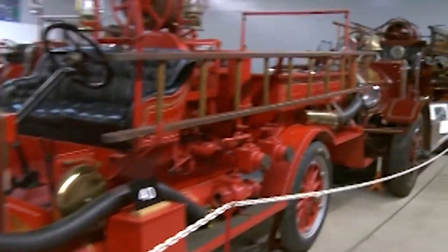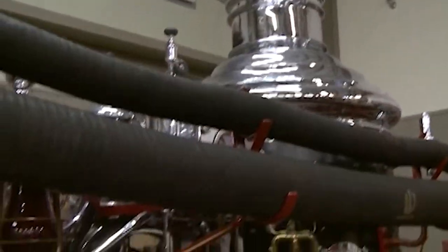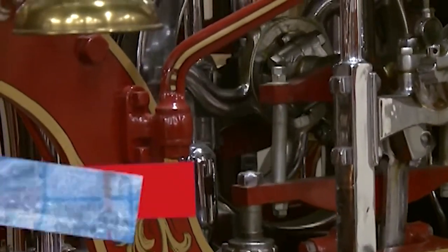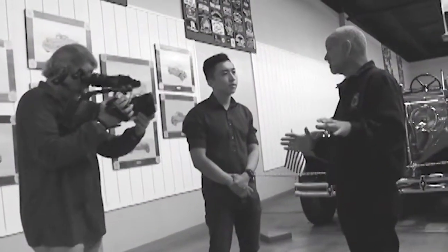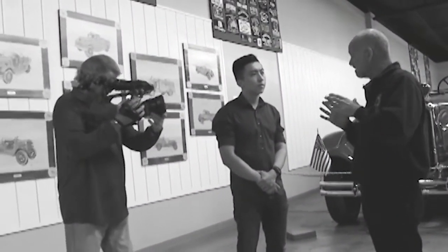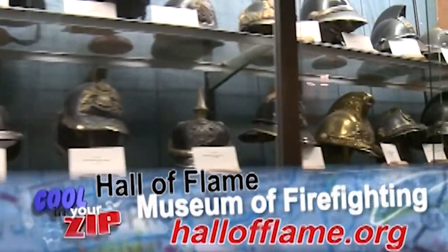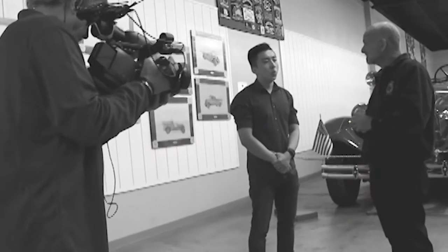We have more than 90 fully restored fire trucks, hand pumpers, and all that kind of stuff, going all the way back from a truck from 1977 to a hand pumper from 1725. My favorite part of the museum is our collection of fire helmets from all over the world. You kind of look at them and you can almost see the firefighters' faces appear, if you have a good imagination.